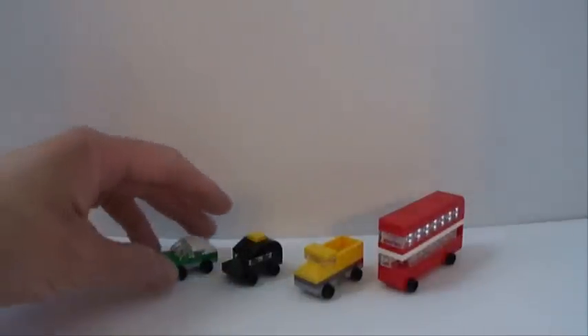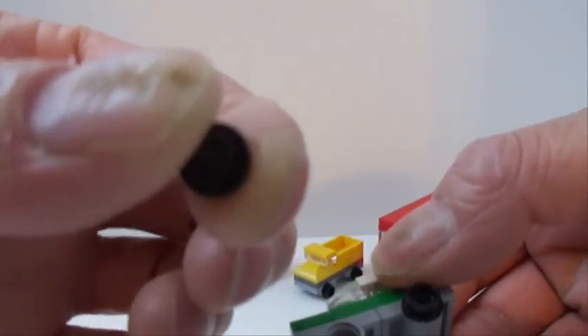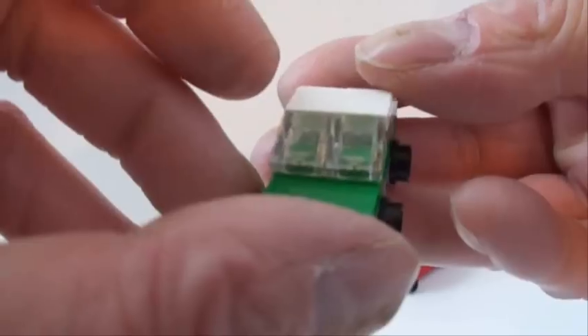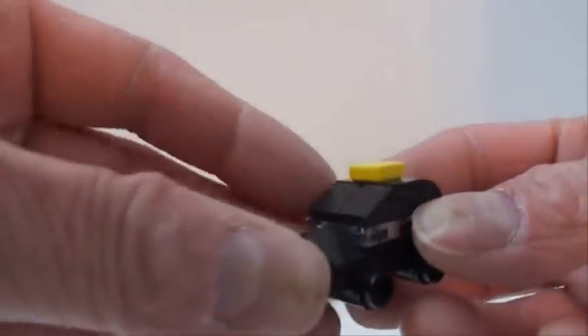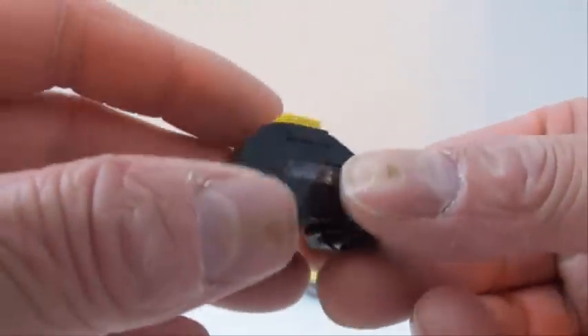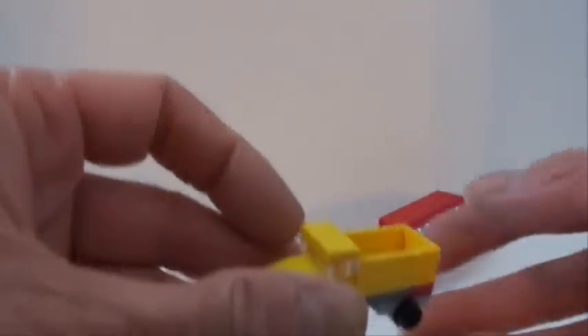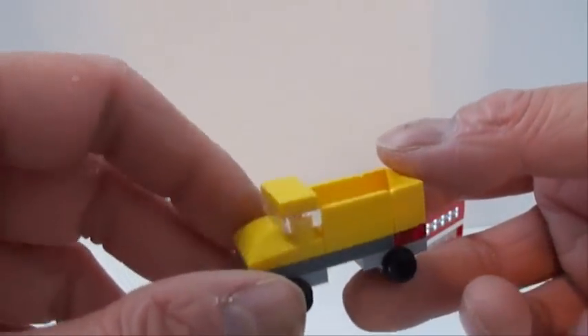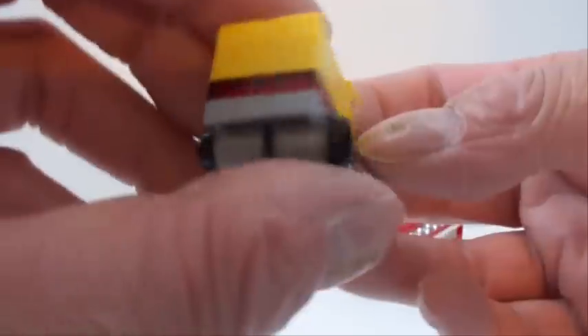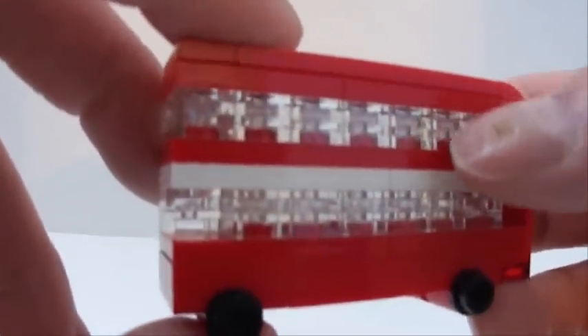Here are the micro vehicles. There's this little green car — all of them just use regular black studs as wheels. Very nicely made. Next is the black cab. And then we have this truck here, pretty cool. And everybody's favorite, the double decker bus, with a lot of transparent clear 1x2 plates.